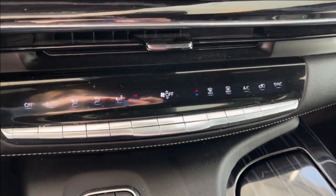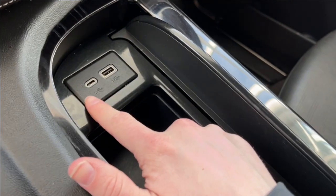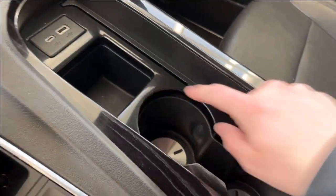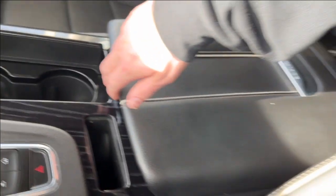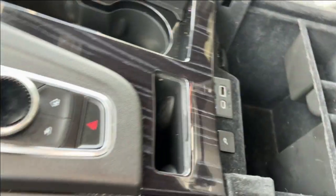Down below that we have our climate control. We have the lane keep assist and our infotainment screen controls. We can pop this open to reveal a USB-C and USB port with some storage and two cup holders. In the center console, we have storage up top, more storage below, USB-C and USB plug-in, as well as a place to hold our phones.